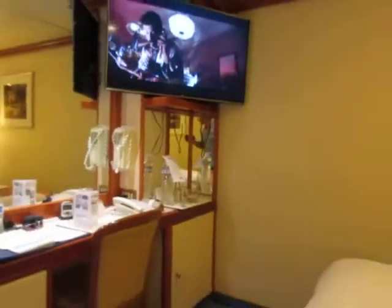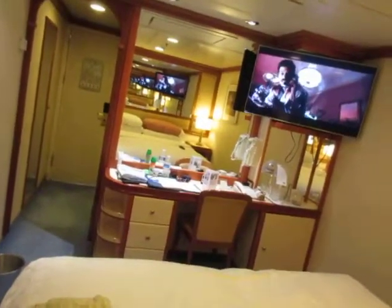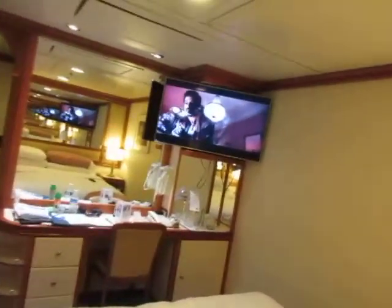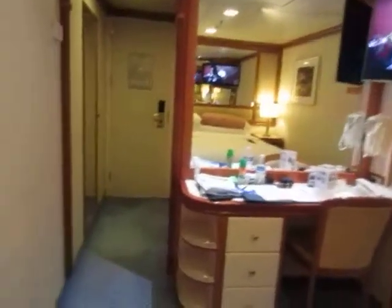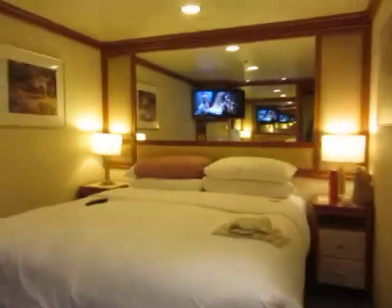So king size bed, pretty good size room. Not bad. Solid ship — didn't hear much noise. The food was good. Went to the buffet mostly. I think I covered everything. Oh yeah — the luggage goes under the bed.